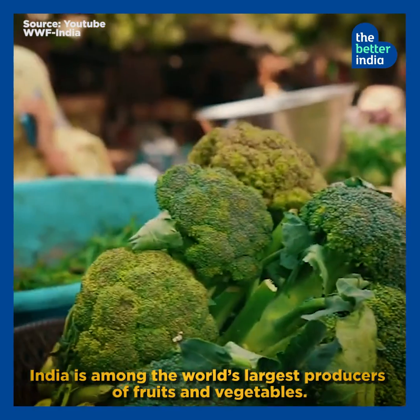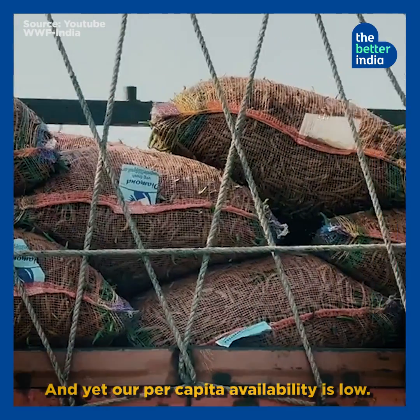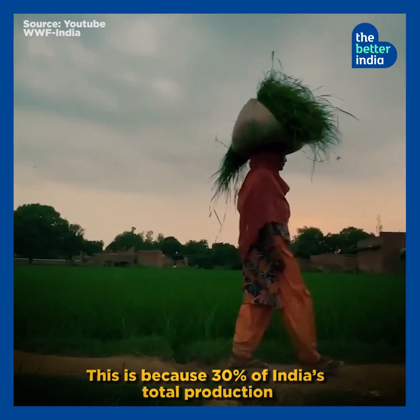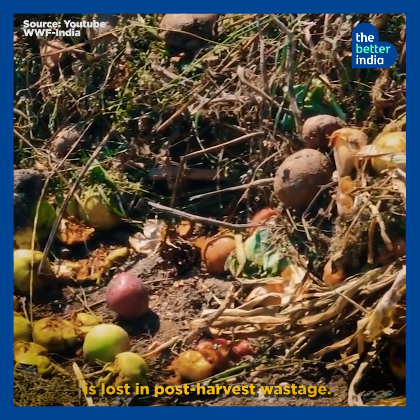India is among the world's largest producers of fruits and vegetables, and yet our per capita availability is low. This is because 30% of India's total production is lost in post-harvest wastage.